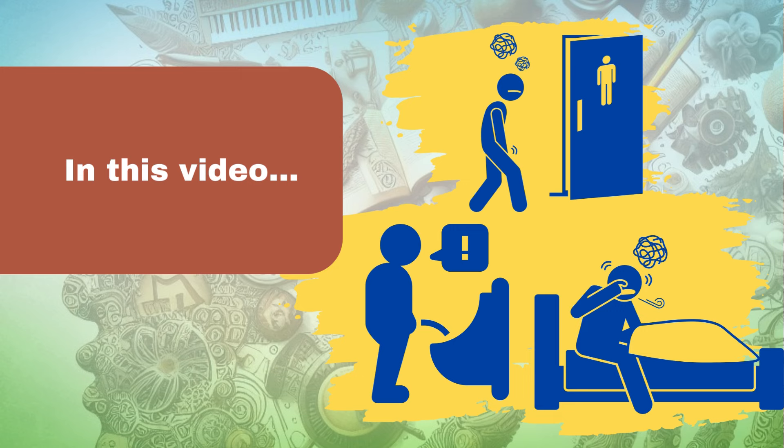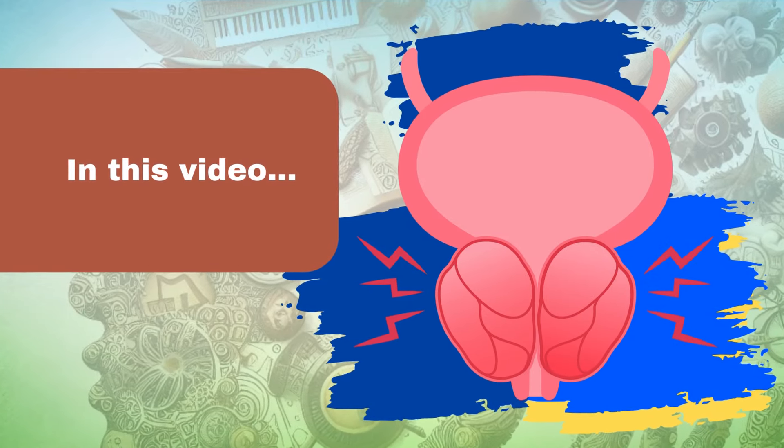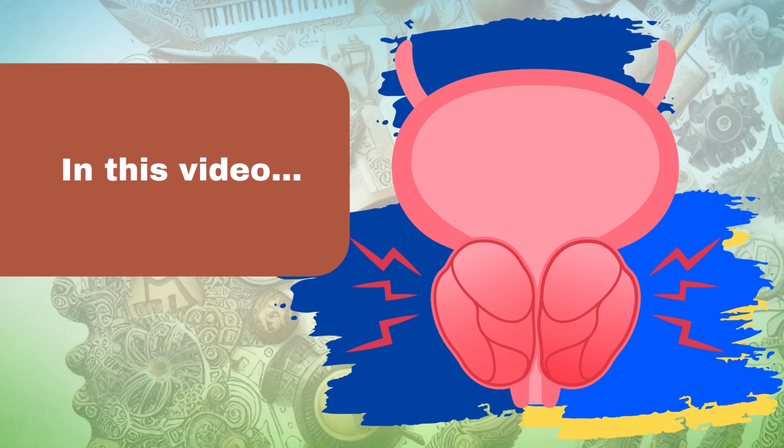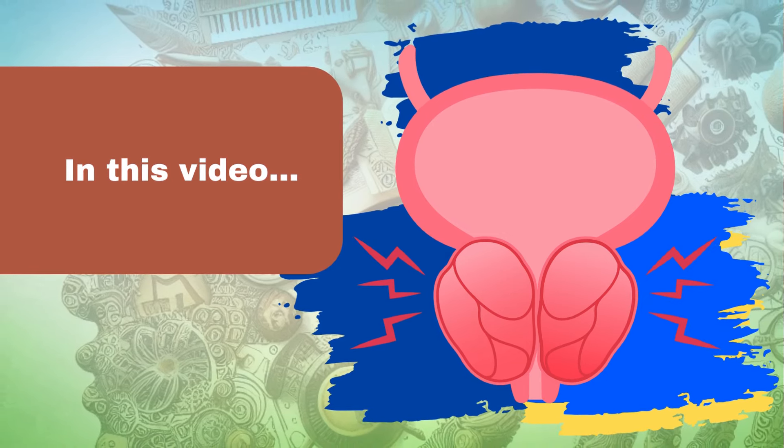In this video, we'll break down everything you need to know about enlarged prostate, from symptoms and causes to treatment options and lifestyle changes to reclaim your control and get a good night's sleep again.